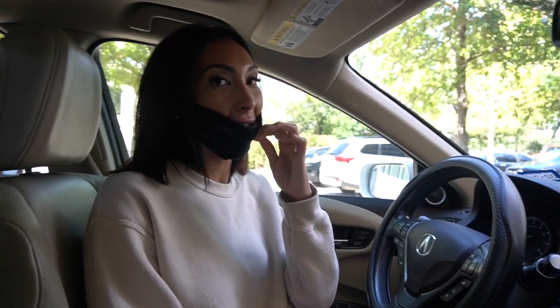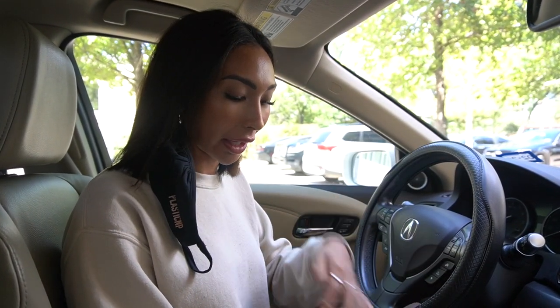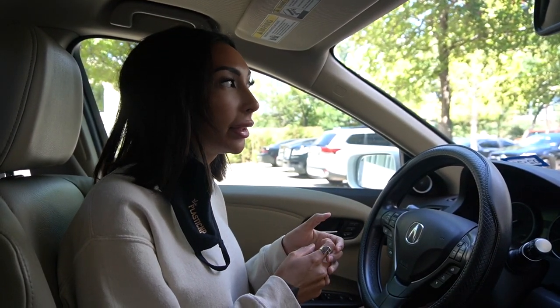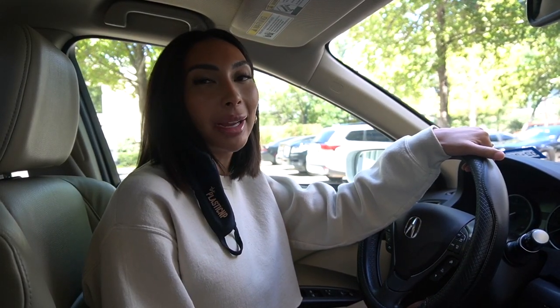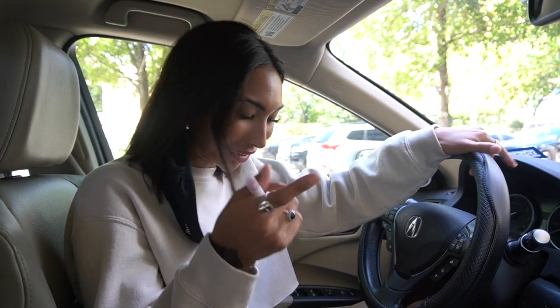We just got done. I can't feel literally my mouth or face at all and I'm talking weird. My lips are a little swollen but that's normal — I just can't talk because I can't feel anything, which I love. It's almost 1:30. We're just going to head home now and chill the rest of the day. I'll probably update you guys in a couple of hours to see how it's looking. I feel so weird, but I'll see you at home.